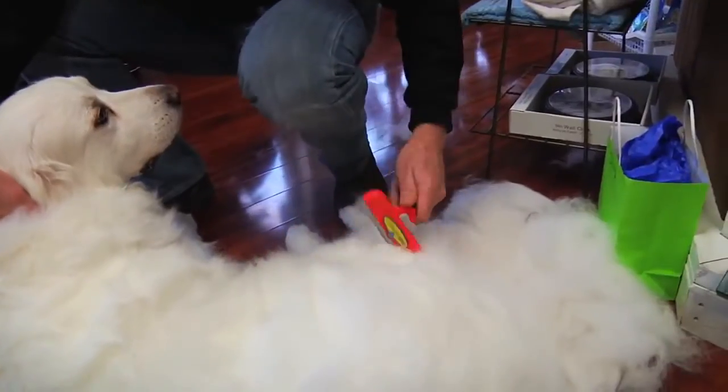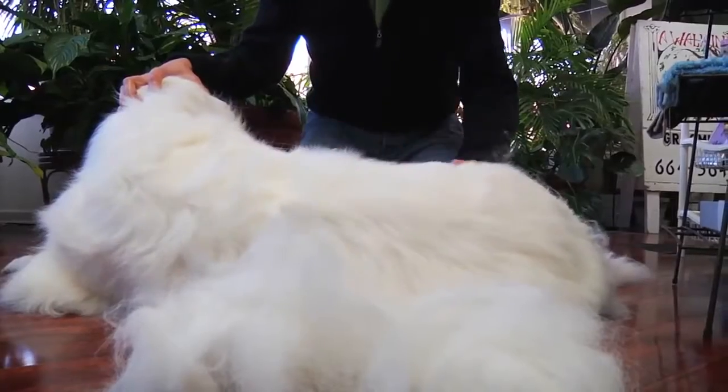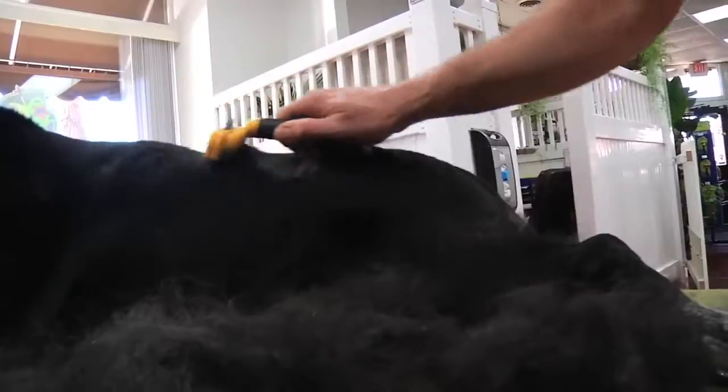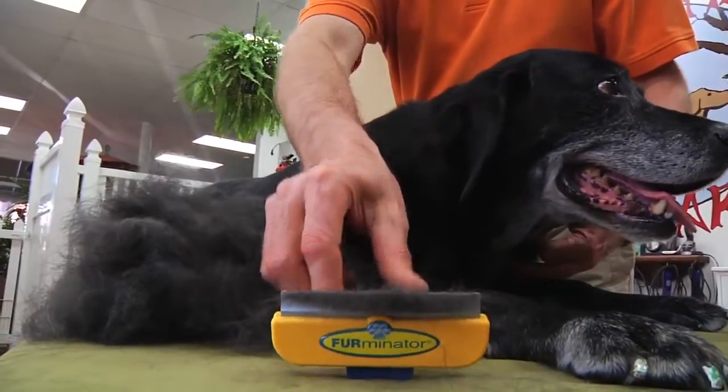With short, gentle strokes, the patented de-shedding edge reaches deep under your pet's top coat to remove loose hair and undercoat without cutting live hair or injuring the skin. The Furminator de-shedding tool will leave your pet happy and your furniture and clothes hair-free, too.